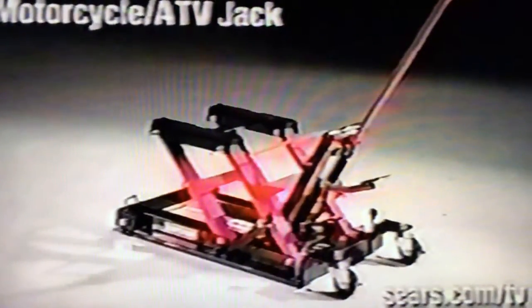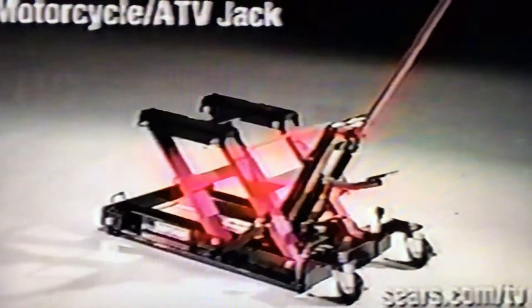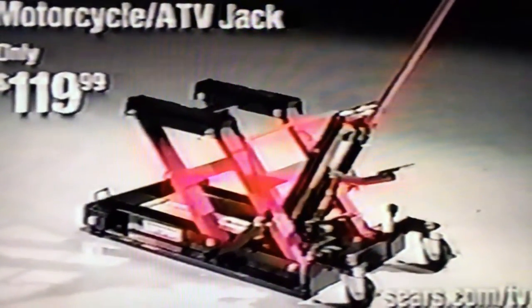Call now to order the Craftsman Motorcycle ATV Jack, only $119.99, only from Sears.